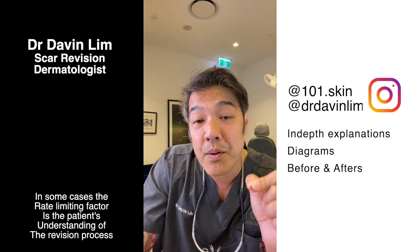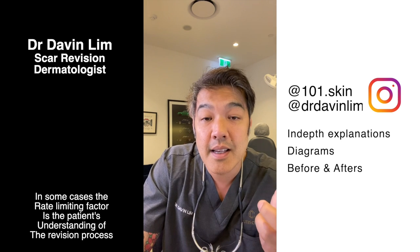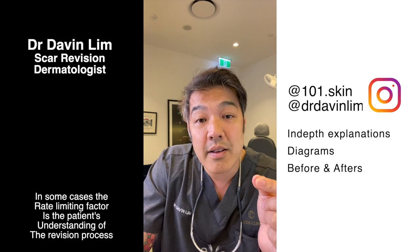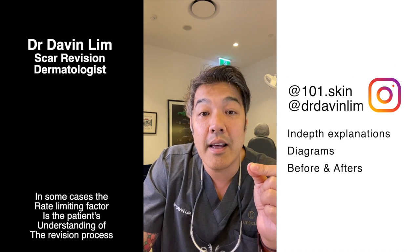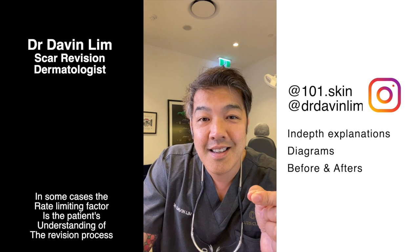These are important concepts to understand. For my patients, when I discuss these topics, I try to identify the rate-limiting factors and also address any issues that may be related to your scars. Thanks for your attention.